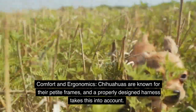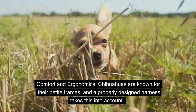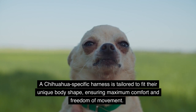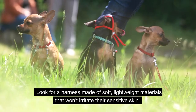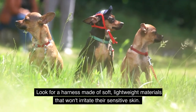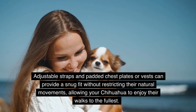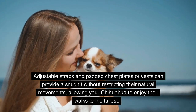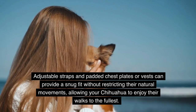Comfort and ergonomics. Chihuahuas are known for their petite frames, and a properly designed harness takes this into account. A Chihuahua-specific harness is tailored to fit their unique body shape, ensuring maximum comfort and freedom of movement. Look for a harness made of soft, lightweight materials that won't irritate their sensitive skin. Adjustable straps and padded chest plates or vests can provide a snug fit without restricting their natural movements, allowing your Chihuahua to enjoy their walks to the fullest.